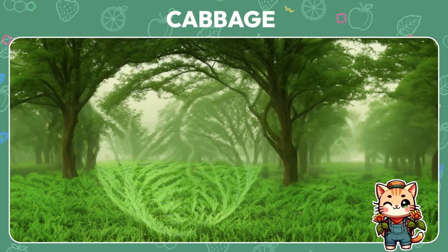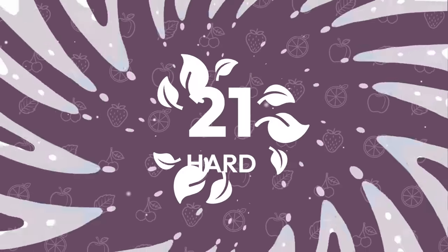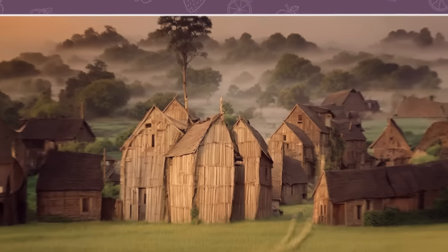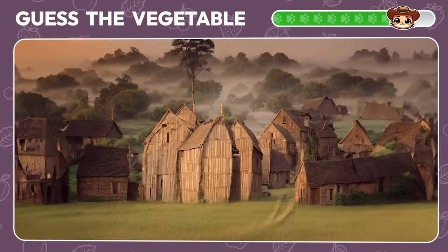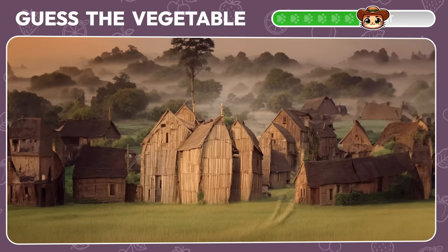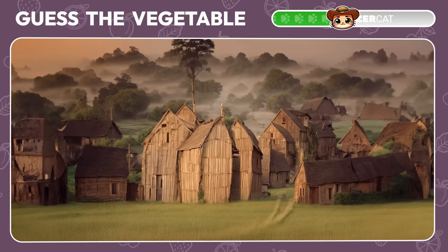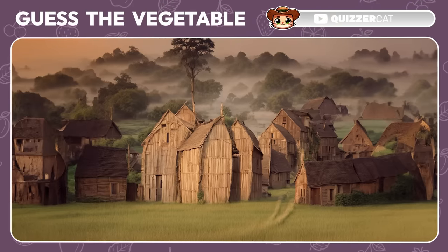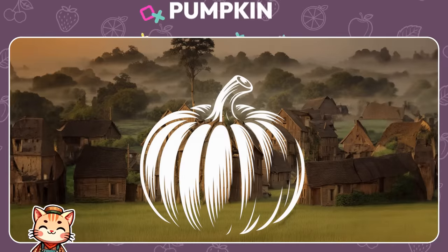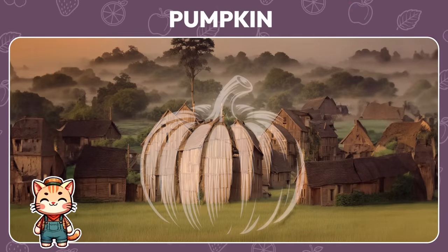Yes, it's just a regular cabbage. Now onto the hard levels for the keenest eyes. What vegetable is hiding in this village? Wow, it's a pumpkin — the quintessential Halloween vegetable.